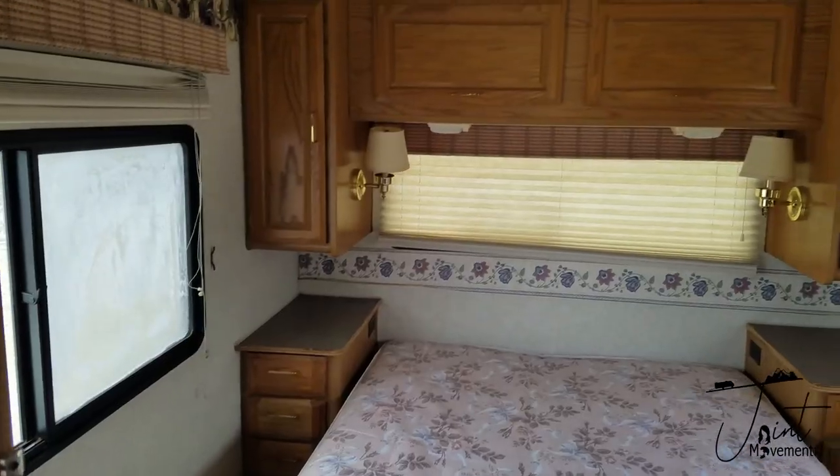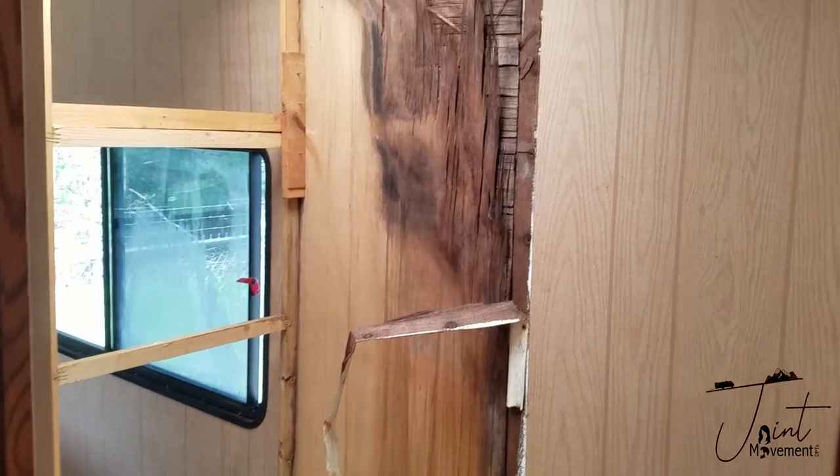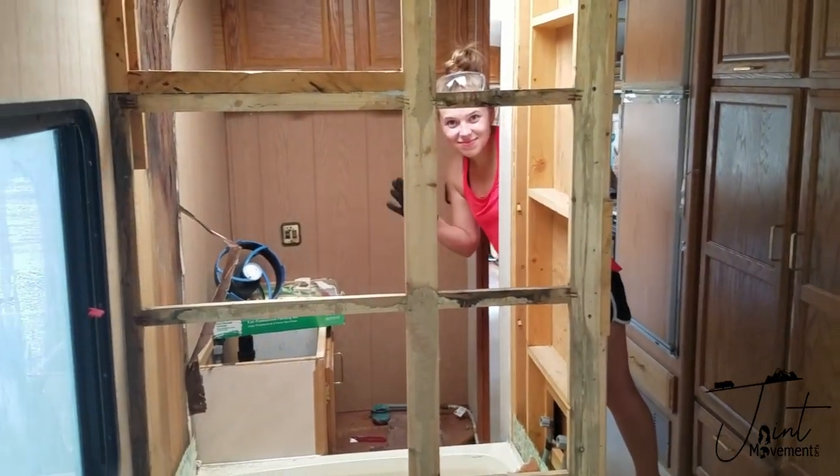In the back bedroom, we had water damage from the shower and from leaks in the roof. It was a big project, but we knew we wanted to tackle it.